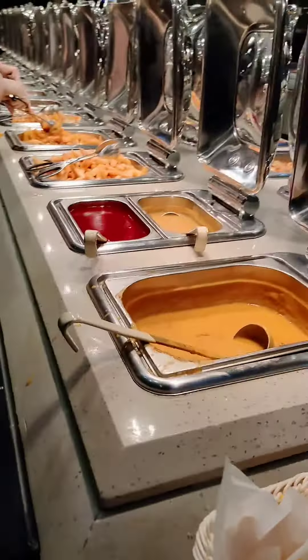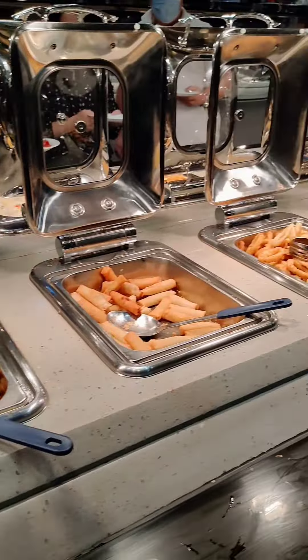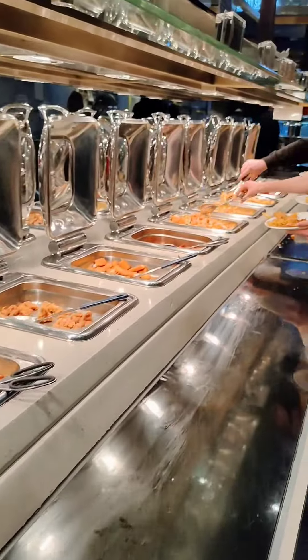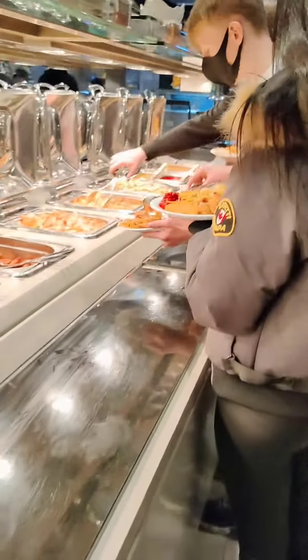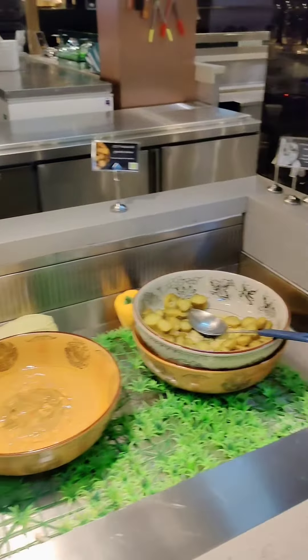There are different types of soups, different types of pasta, fries and potatoes, chicken fries, and salads.